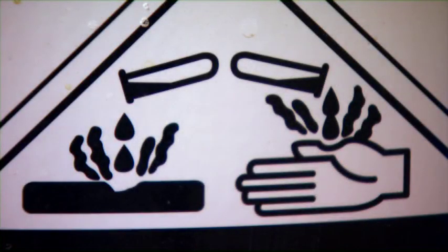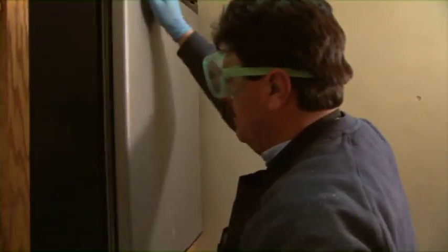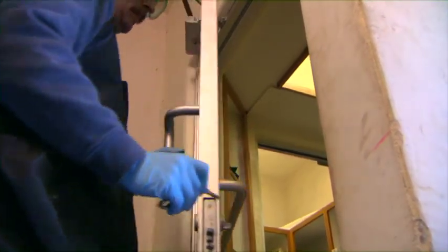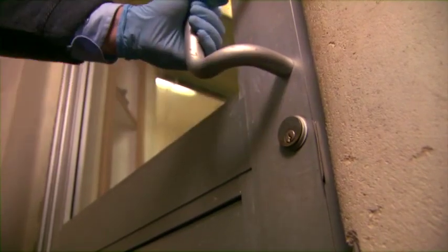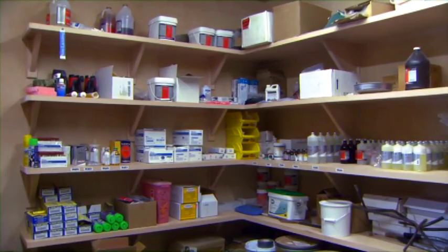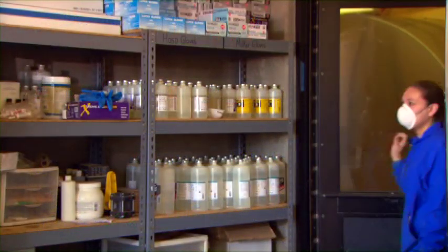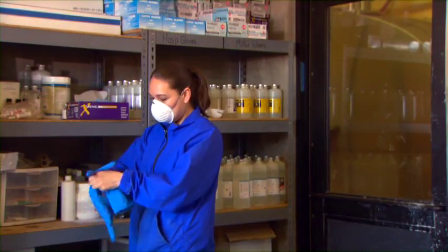Chemicals can be dangerous. When not in use, all chemicals should be stored in a locked, purpose-built chemical locker or shed. Chemicals used on the dairy should always be inaccessible to children. Only authorized employees who have been trained should be allowed to handle chemicals.